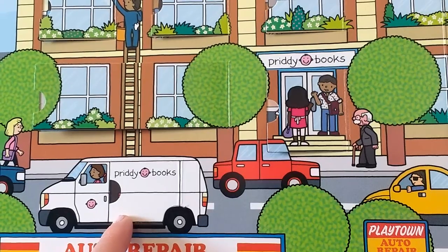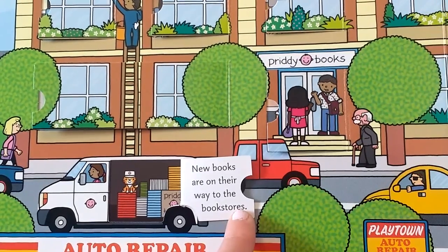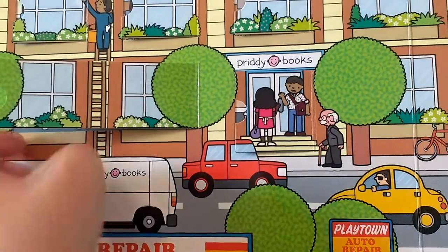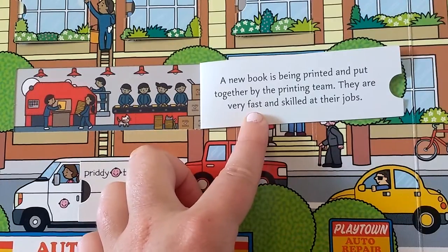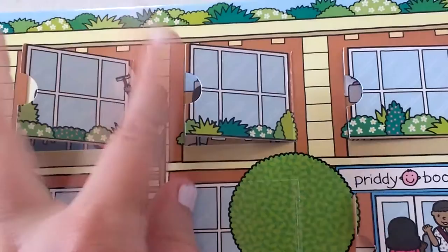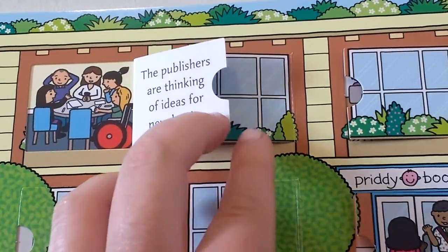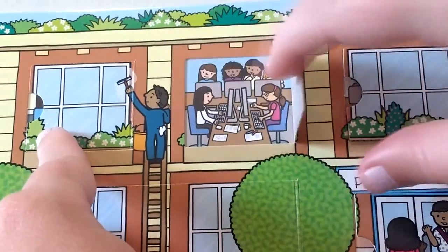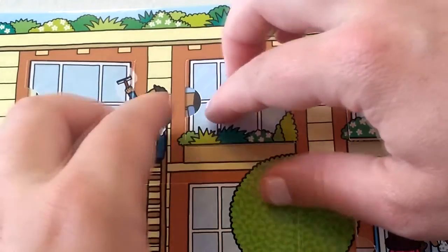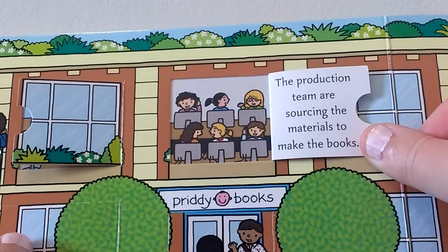Let's peek inside the Pretty Books van. New books are on their way to the bookstores. Let's take some peeks inside the Pretty Books Publisher. A new book is being printed and put together by the printing team — they are very fast and skilled at their jobs. The publishers are thinking of ideas for new books. The creative team are writing and designing the books. The production team are sourcing the materials to make the books.